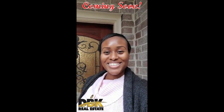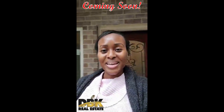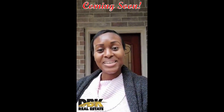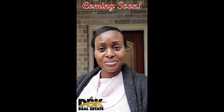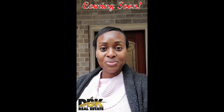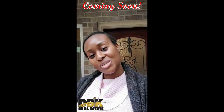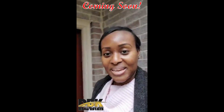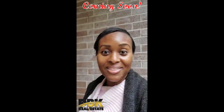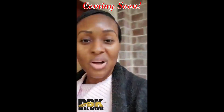Hi guys, this is Danielle. I'm right here at my listing, 9498 Chasewood Boulevard, in the gated community. This house will be listed sometime at the end of next week after Christmas, but I just wanted to give you a sneak peek about what's going on right now. We are currently staging the property, so I'm going to walk you inside so you can have an idea how the house looks as we start working on it.